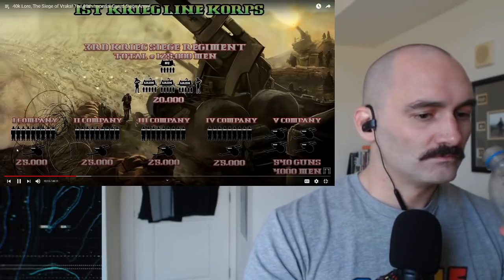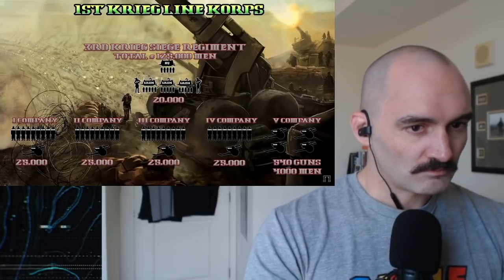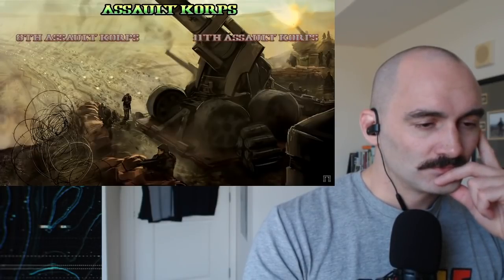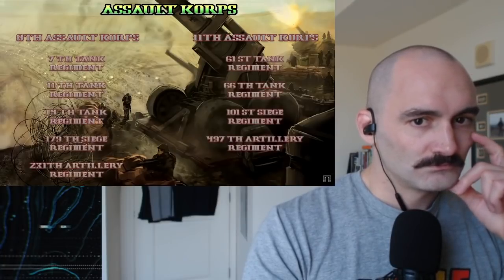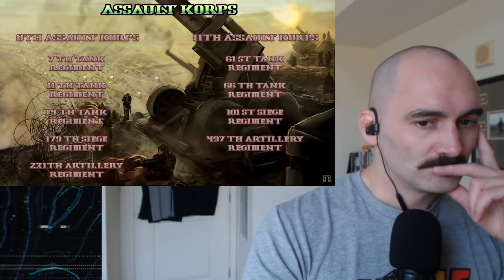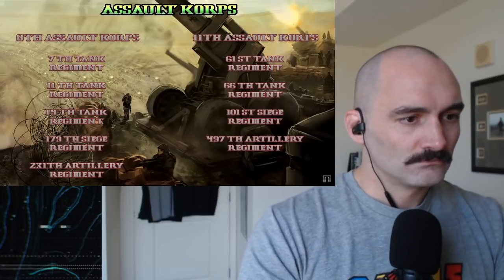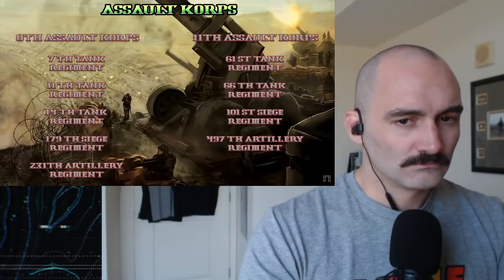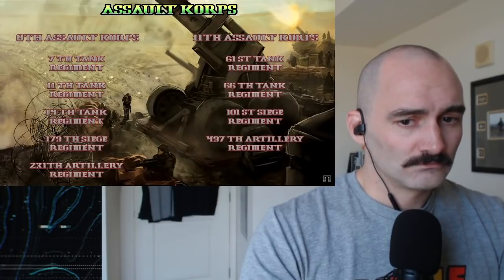Let's have a look at the main thrust — the spear tip of the 88th Imperial Guard Siege Army: the Assault Corps, of which we have two, the 8th and the 11th. Unlike the Lion Corps, we have two formations of slightly different size. The 8th was marginally larger, consisting of the 7th, 11th, and 14th tank regiment, along with the 179th siege regiment and the 231st artillery regiment. The 11th Assault Corps consisted of the 61st tank regiment, the 66th tank regiment, the 101st siege regiment, and the 497th siege artillery regiment — giving it one less tank regiment than the 8th.